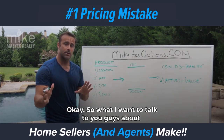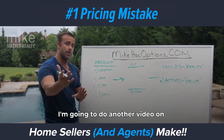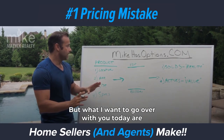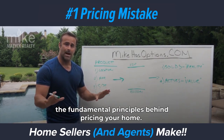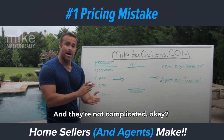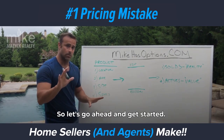What I want to talk to you guys about today is the pricing part of that equation — I'm going to do another video on marketing here really soon. What I want to go over with you today are the fundamental principles behind pricing your home, and they're not complicated. This is really simple, it's not rocket science. So let's go ahead and get started.